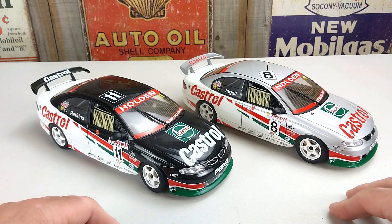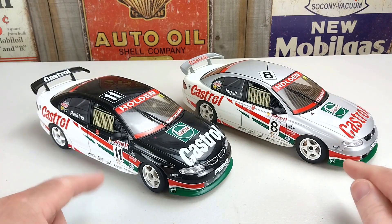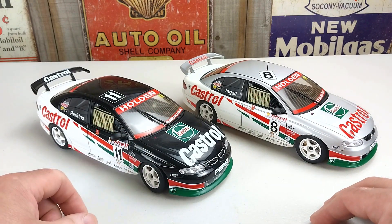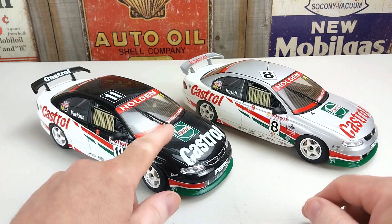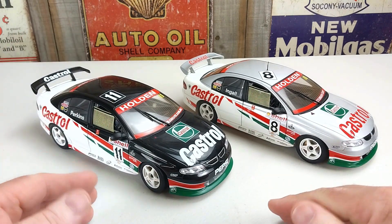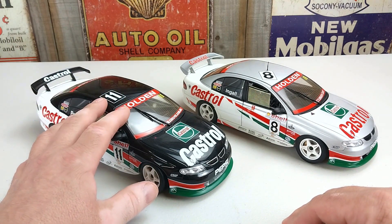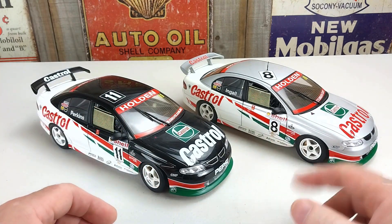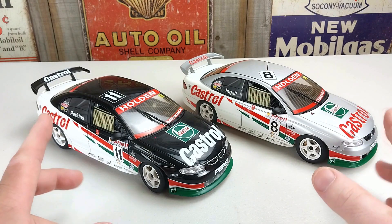As you can see here, we have a special edition. We have the two cars. These cars are from the 2000 championship season and both are Perkins Engineering VT Commodores, with the number 11 being driven by team owner Larry Perkins and the number 8 being driven by Russell Engel. Both drivers actually drove the number 11 car at the 2000 FAI 1000 Bathurst, qualifying fourth but finishing two laps down in 11th. Christian Murchison and Luke Yulden drove the number 8 car for that race.